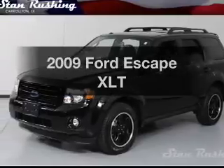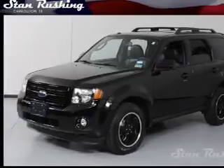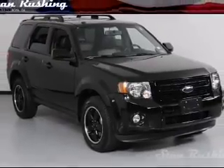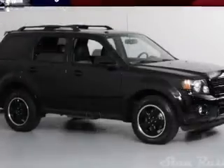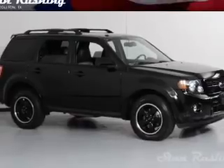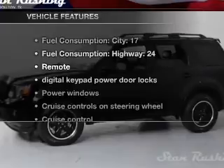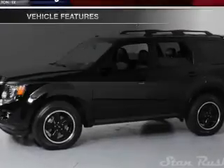Imagine yourself in this 2009 Ford Escape. If you're looking for an automobile with great attributes, look no further. With a solid six-cylinder engine that responds smoothly to its six-speed automatic transmission. Brake safely with the anti-lock braking system. Plus, enjoy these notable features that are included in this vehicle.